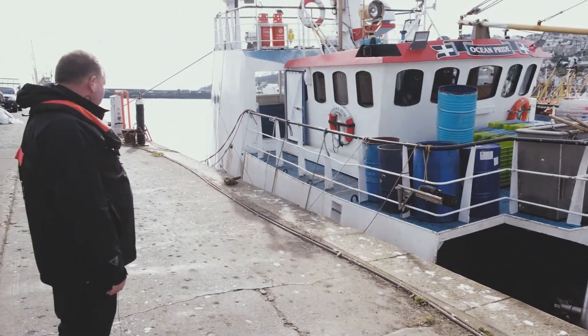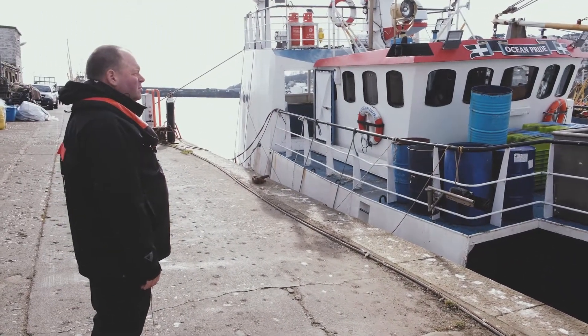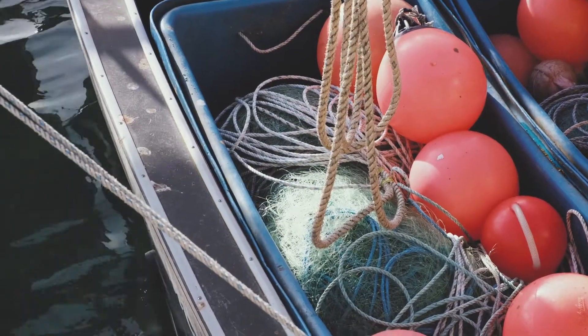Now we've assessed the superstructure, we need to think about the simple stuff — the trip hazards. We need to be mindful of pound boards, trawl wires, and ropes. Do we need to alter our boat to make it safer?